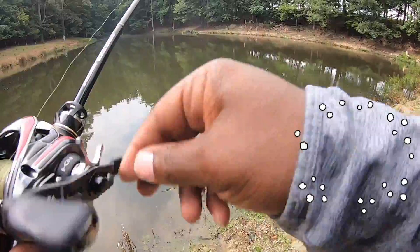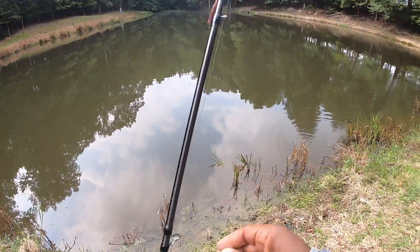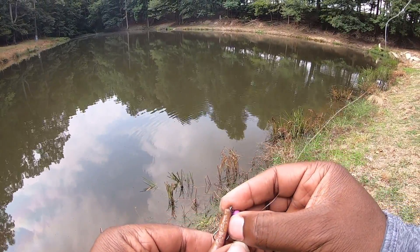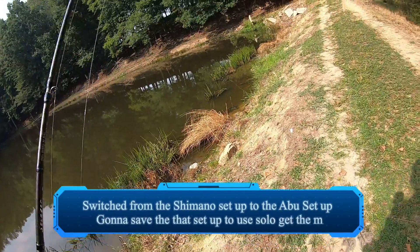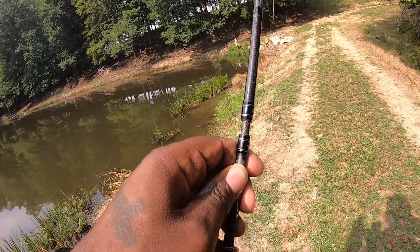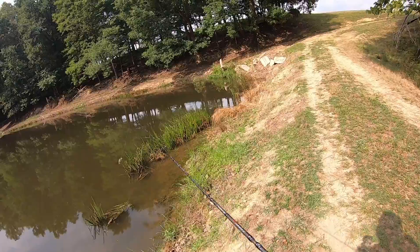Oh — yeah, had him! I didn't think he had it. I was too busy looking over there; I thought I heard something jump. I can believe it though.